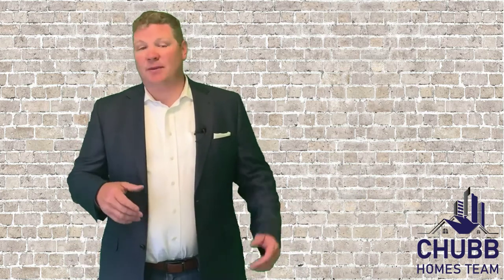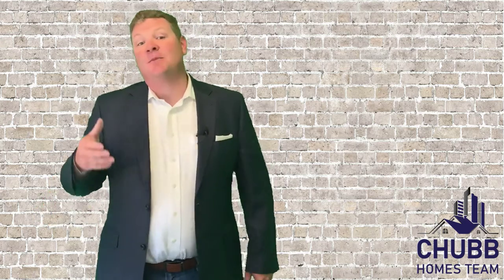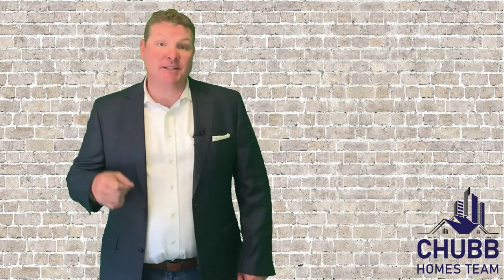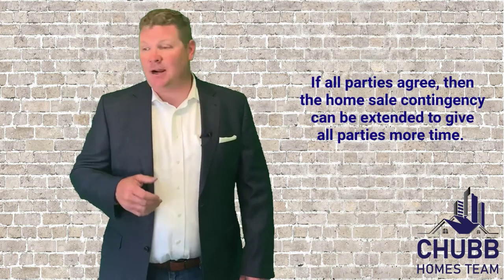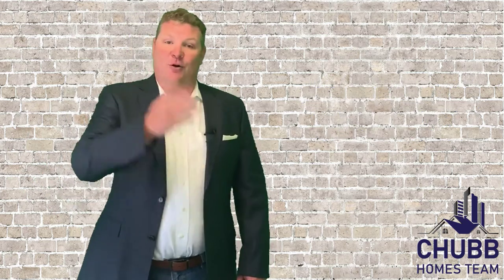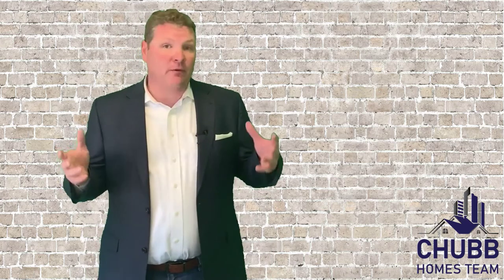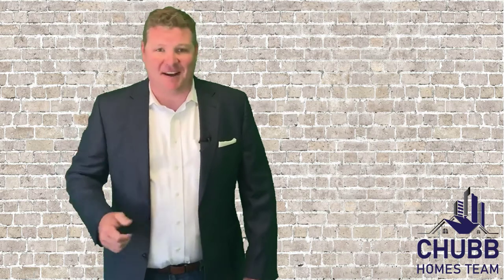If it doesn't close — maybe that buyer needs more time, or maybe the buyer of your house lost their job — then you don't have those proceeds to go and buy the next house. Therefore, that contract with your home sale contingency can be terminated. However, if your buyer just needed a little bit more time and you relayed this to the seller and the seller agreed to give you an extension, then all is good, and hopefully the bank can get things together and get your buyer closed so you can buy the next house.